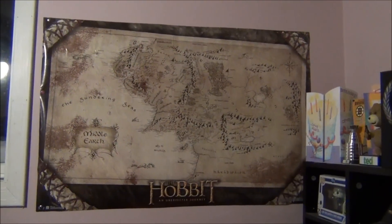Last but not least, I just have a poster — that's just my map of Middle Earth. Yeah, that's pretty much all of the Lord of the Rings and Hobbit stuff that I have. Now I gotta put all this stuff back. Well, that's all I have for now. Thanks for watching — see you guys later. Bye!